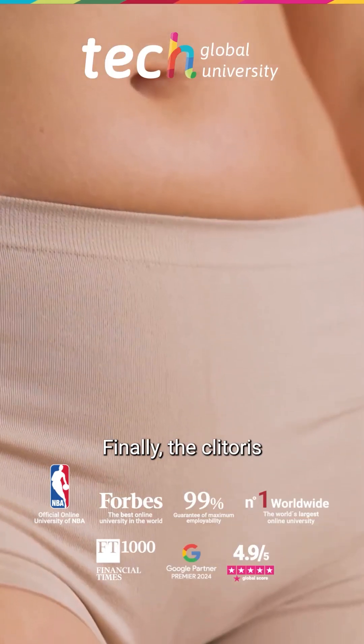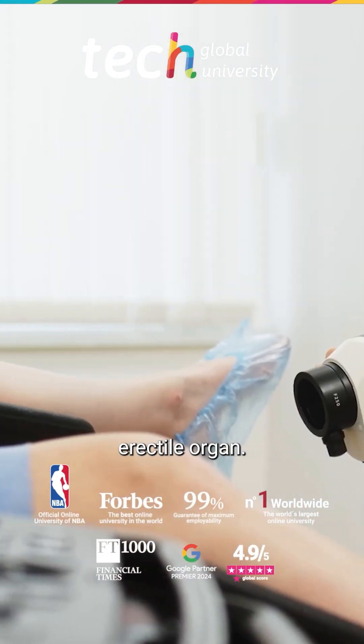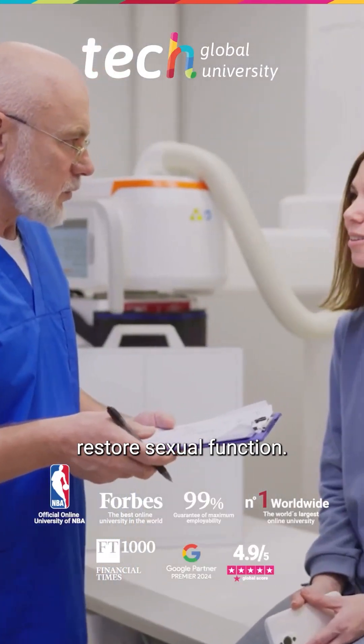Finally, the clitoris, comprised of glans, body, and crura, is the main female erectile organ. Its integrity and vascularization are essential in medical procedures that aim to preserve or restore sexual function.